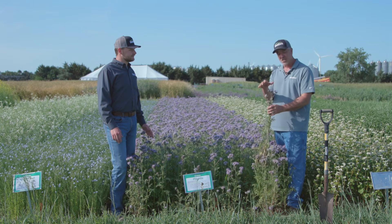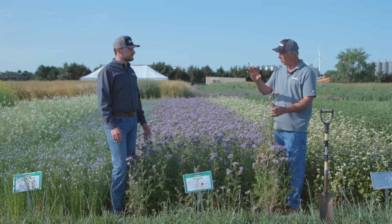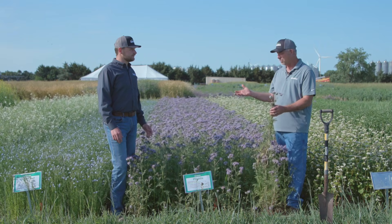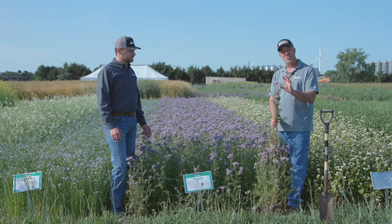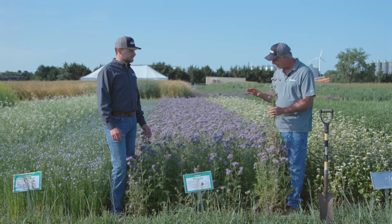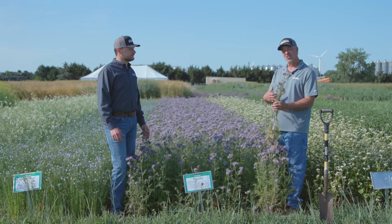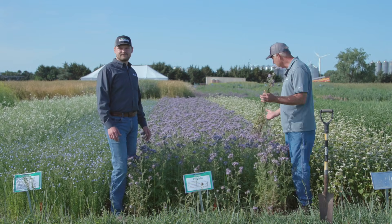He said what's often missing is purple and blue, because you tend to see a lot of yellow and white but not a lot of purple and blue in our native countryside. So these types of colors are really important for the insects that can see them best. That's why phacelia is such a great addition to cool-season pollinator and bee pasture mixes.